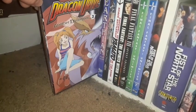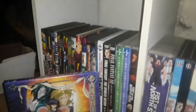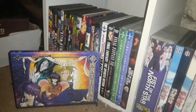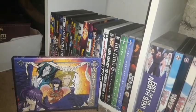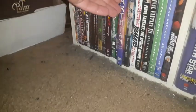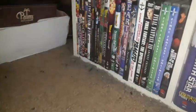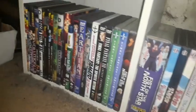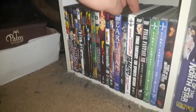I have Dragon Drive Volume 2 — I'm still missing the remaining volumes. I also have Earthian Angelic Collection on DVD, which I got back in 2018 because it was on sale. Escaflowne Volume 6 — I need to get the five remaining volumes. These are like the old Bandai Entertainment releases.